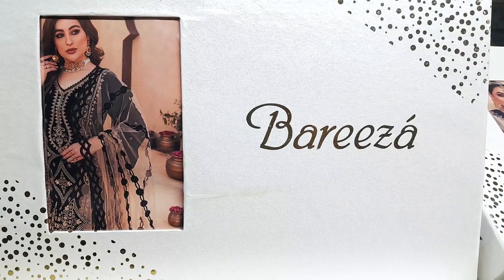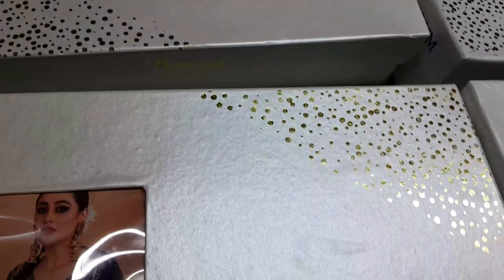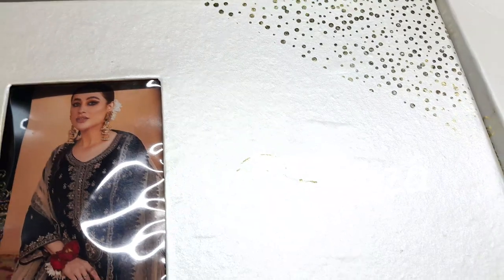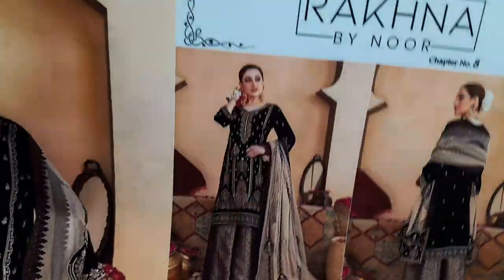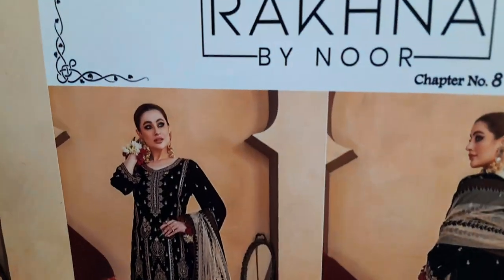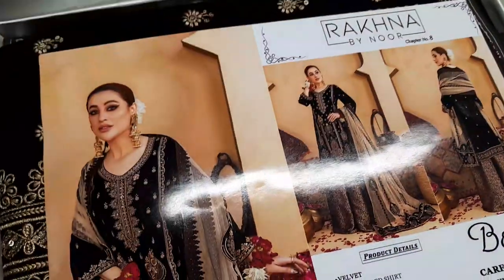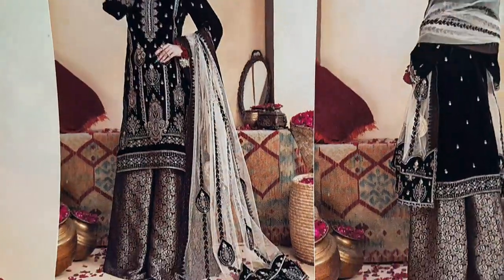Assalamu alaykum everyone, hope you're fine. Today I'm going to present very beautiful articles from Barize entitled 'Rakhna by Noor'. We have six velvety dresses in embroidery fabric. Let's begin the review, available with fancy boxing and a beautiful front picture of the model.